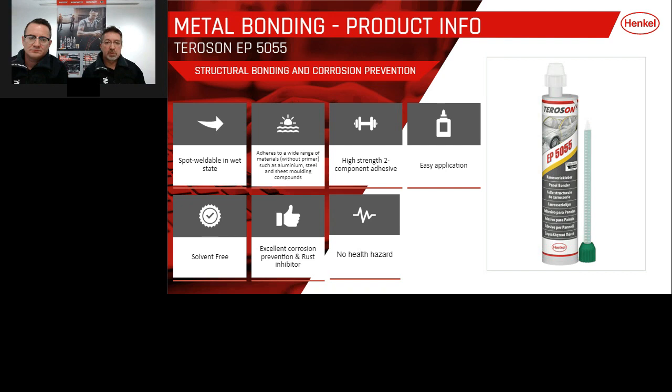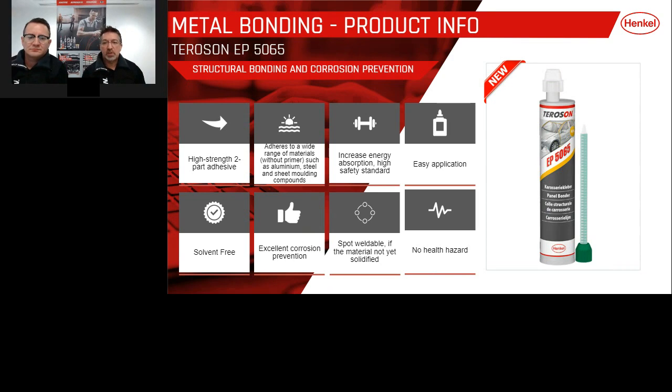The 60-minute window gives the technician time to get the panel onto the vehicle, get the gaps right, clamp it down, and then weld through it in the wet state. If left longer, the two-pack material will start to skin over and there's a risk of blow holes in the panel. The next product, a new addition to the range, is the 5065. Many characteristics carry over from the 5055 — it's still a two-pack high strength adhesive adhering to the same range of metals and composites, though it comes in a slightly smaller 175ml tube and is also solvent free.